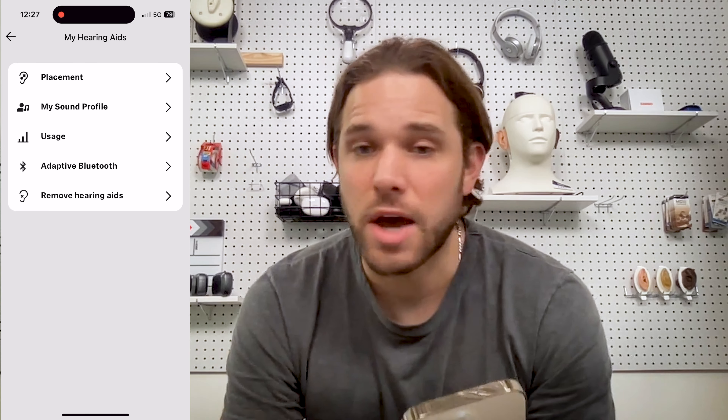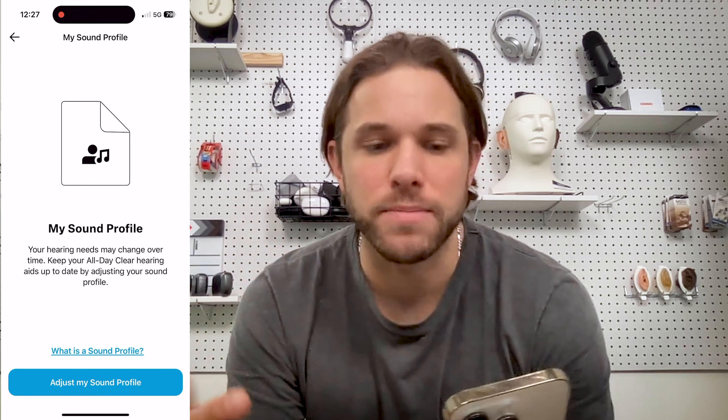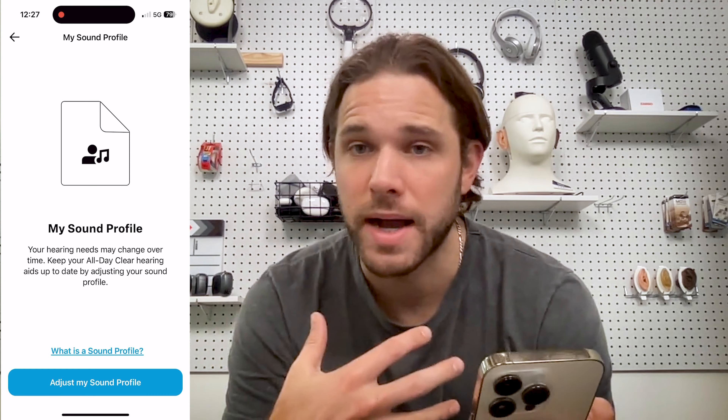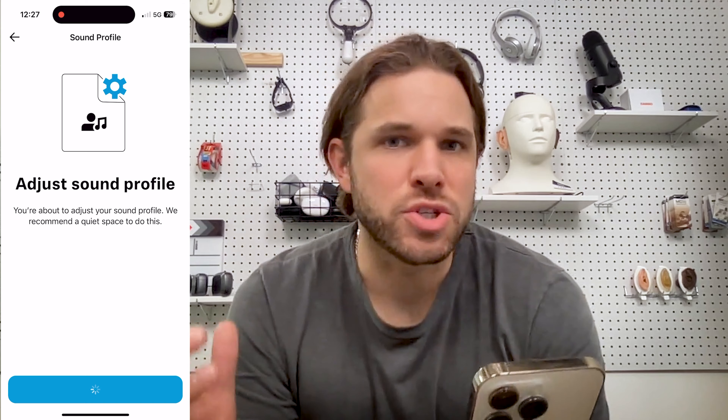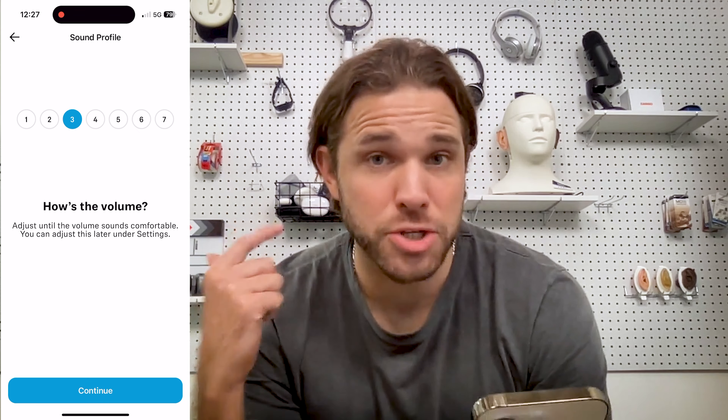Let's take a closer look at the programming process through the Sennheiser All Day Clear app. It's worth noting that if you purchase Sennheiser hearing aids or any other OTC hearing aids through soundly.com, you'll get a complimentary setup call with an audiologist — we'll get on the phone with you, you'll be pushing the buttons, but we can help coach you through the setup process and answer any questions. You'll go to the Apple App Store or Google Play Store, download the Sennheiser All Day Clear app, and one of the first screens you'll see is the sound profile setup.